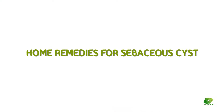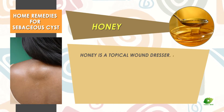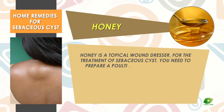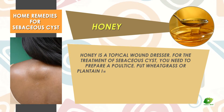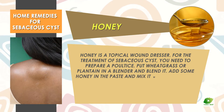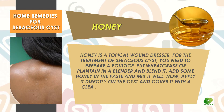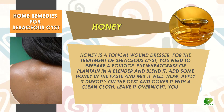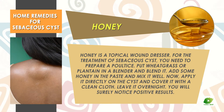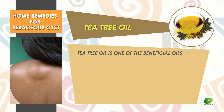Home remedies for sebaceous cyst. Honey is a topical wound dresser for the treatment of sebaceous cyst. To prepare a poultice, put wheatgrass or plantain in a blender and blend it. Add some honey in the paste and mix it well. Apply it directly on the cyst and cover it with a clean cloth. Leave it overnight and you will surely notice positive results.